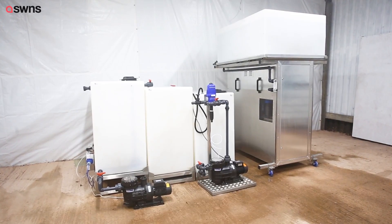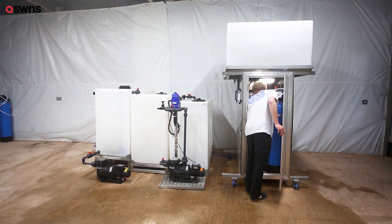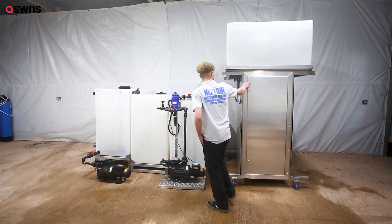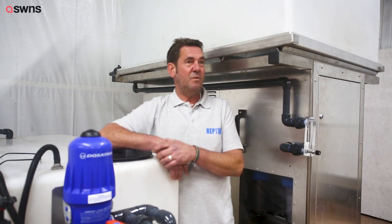The prototype has been working at the car wash on a closed-loop system, recycling 95% for a good couple of years now. From that we then put in the actual prototype which is running, and then we built what is Neptune.